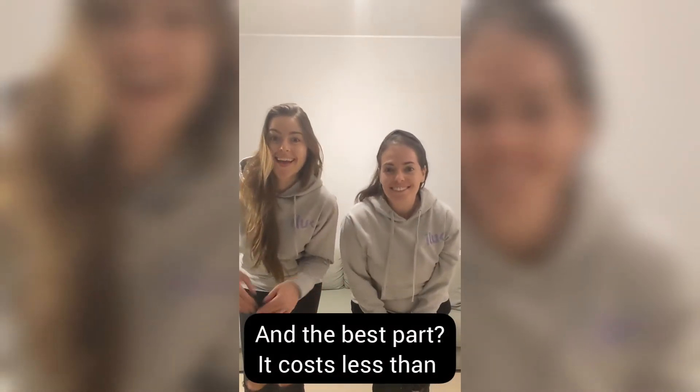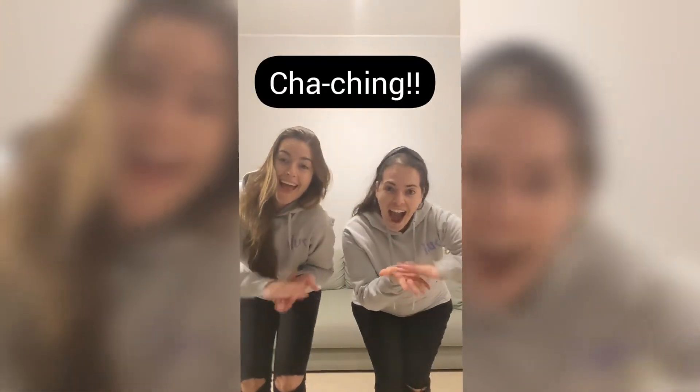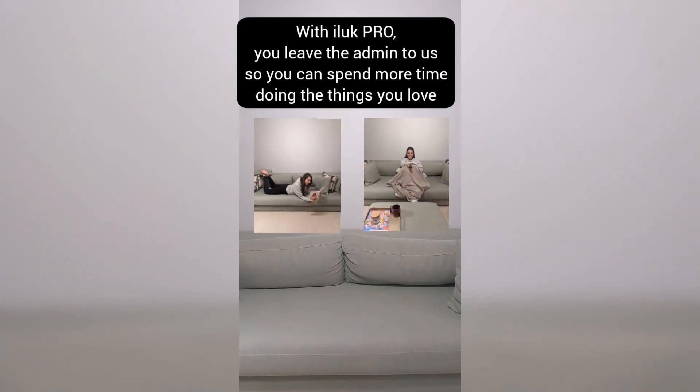And the best part? It costs less than three lattes from Starbucks. With iLook Pro, you leave the admin to us, so you can spend more time doing the things that you love.